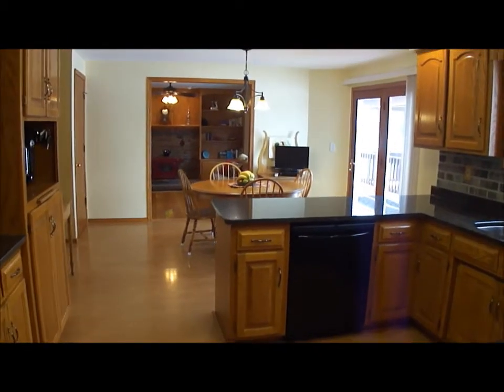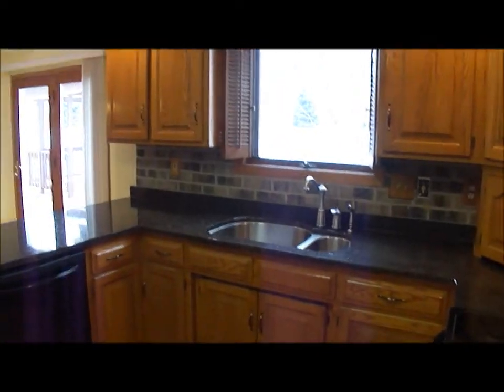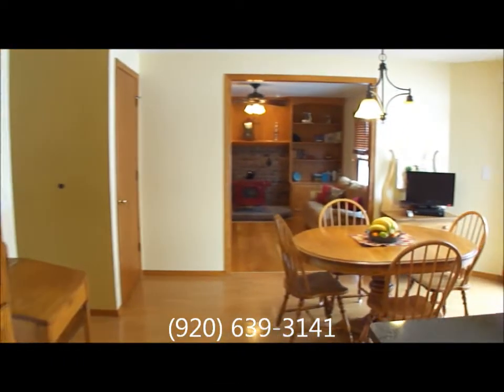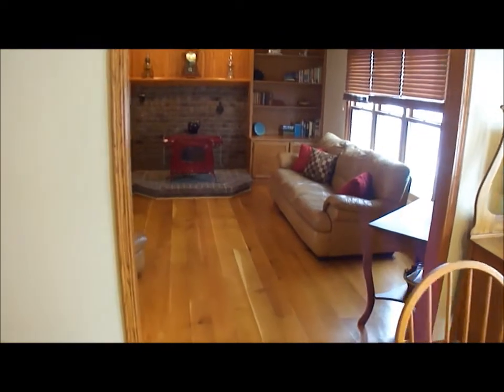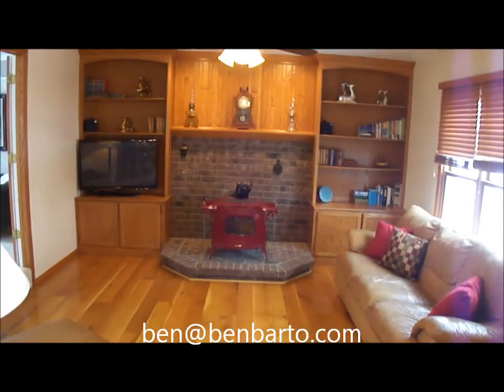Well, I hope you enjoyed this video tour of 2624 Vonda Drive in the village of Bellevue. If you have any additional questions or would like to set up a private showing, please give Ben Bardalazi a call at 920-639-3141, or send an email to Ben at BenBardo.com. Thank you.